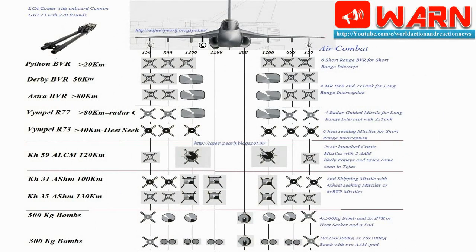Tejas armament: guns — 1× pod-mounted 23mm twin-barrel GSh-23 cannon with 220 rounds of ammunition. Hardpoints: 8 — 1× beneath the port side intake trunk for targeting pods, 6× wing, and 1× fuselage, with a capacity of 3,500 kg of external fuel and ordnance. Rockets: S-8 rocket pods, Bofors 135mm rockets.